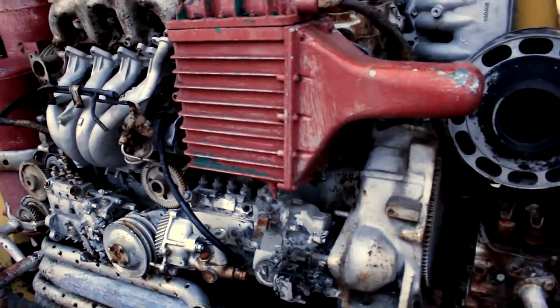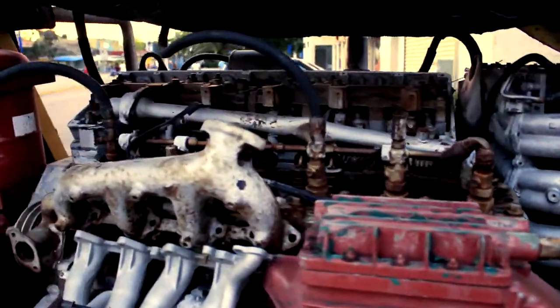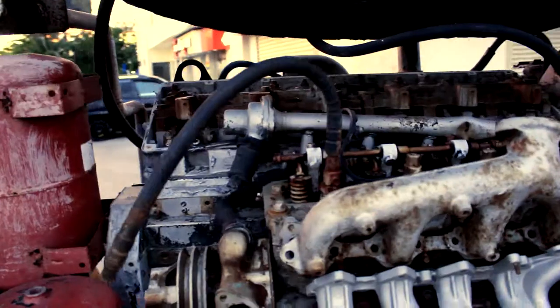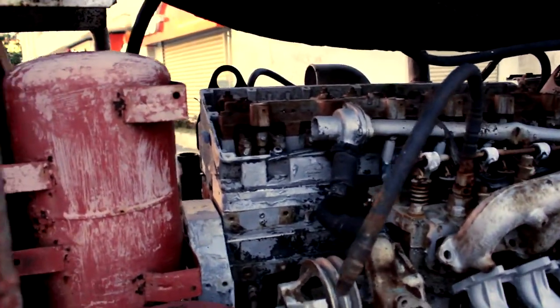I don't know who made this, but whoever it was, they sure had fun doing it — grabbed a bunch of random parts and welded them all together.